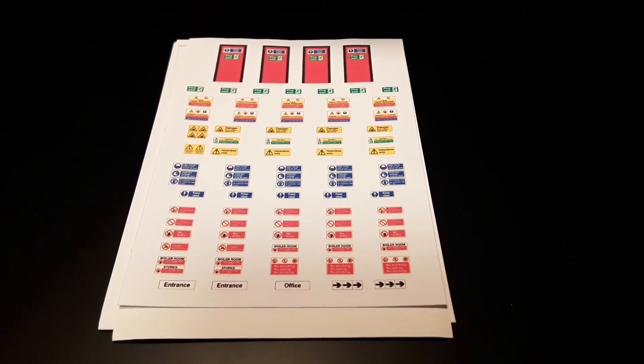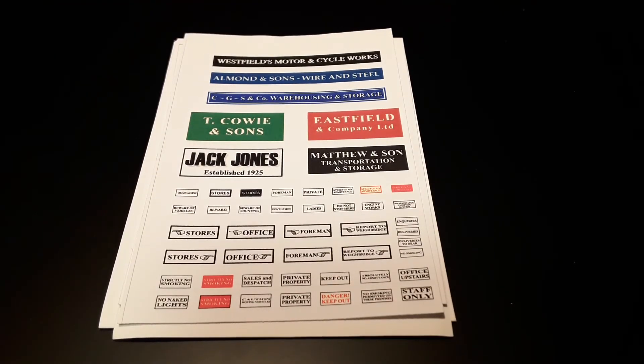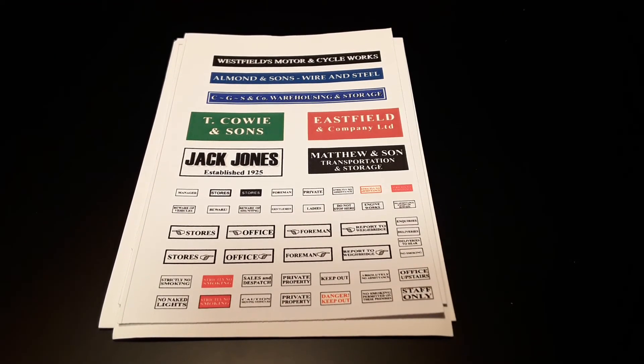An alternative pack with more traditional industrial signage is also available, and this is ideal for use with our brick industrial buildings.